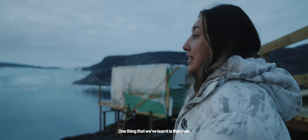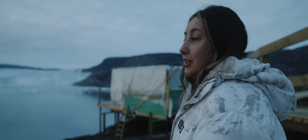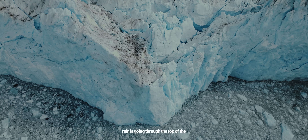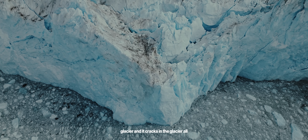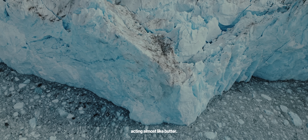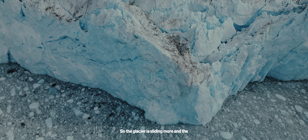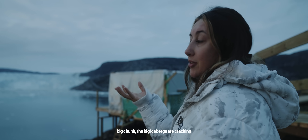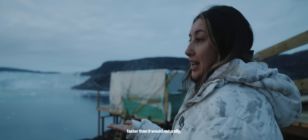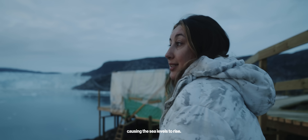One thing we've learned is that over the last few years there's been a lot more rainfall rather than snow. The rain is going through the top of the glacier and through the cracks all the way to the bottom, acting almost like butter. So the glacier is sliding more, and the big chunks of icebergs are cracking off and going into the ocean faster than they would naturally — and that's obviously causing sea levels to rise.